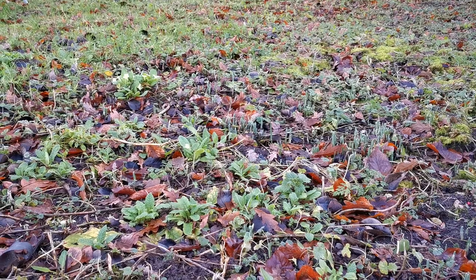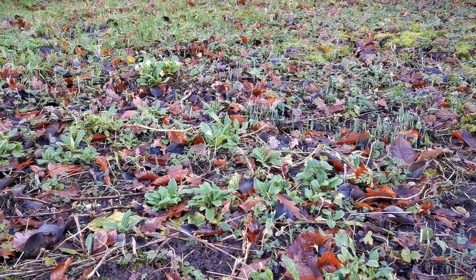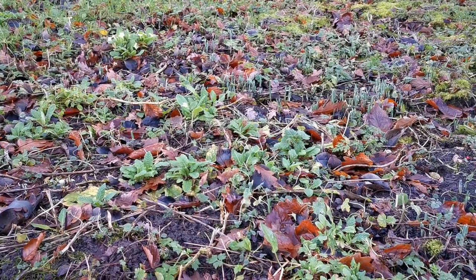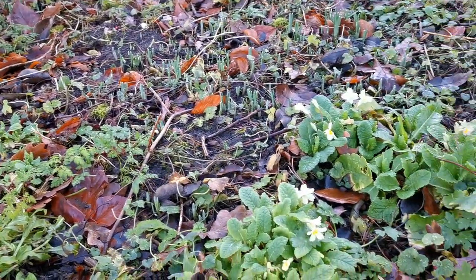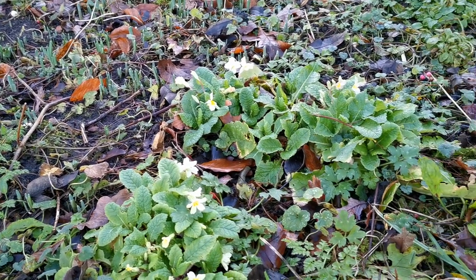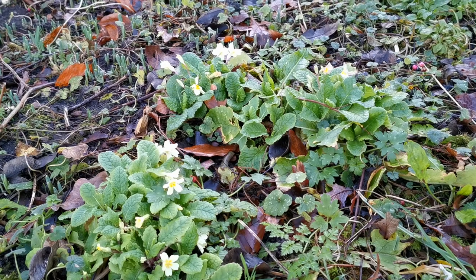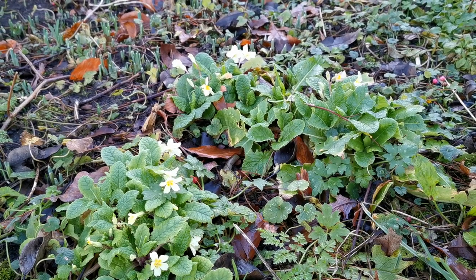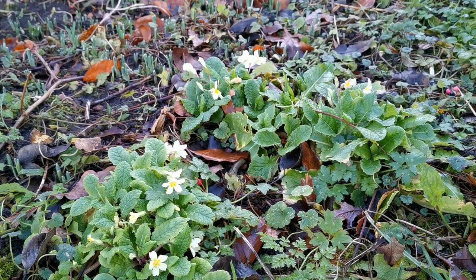I think these primulas flower this early really because of the shelter they get here from the west-facing wall behind them. Although they don't get much in the way of sunlight to warm the soil, just having that little bit of protection from the cold winds really allows them to come on probably two to three months before the main flowering bulk in the rest of the garden.